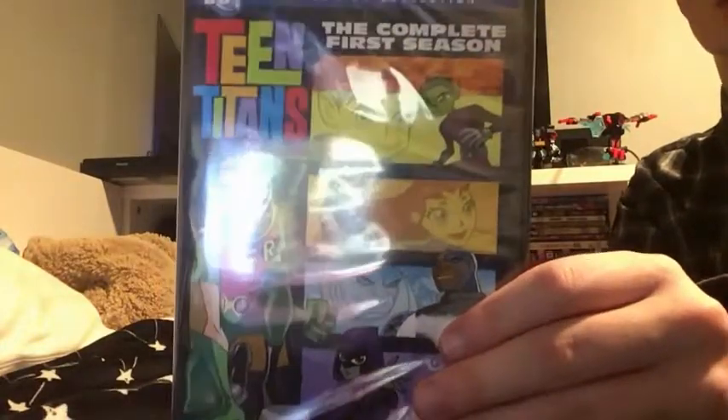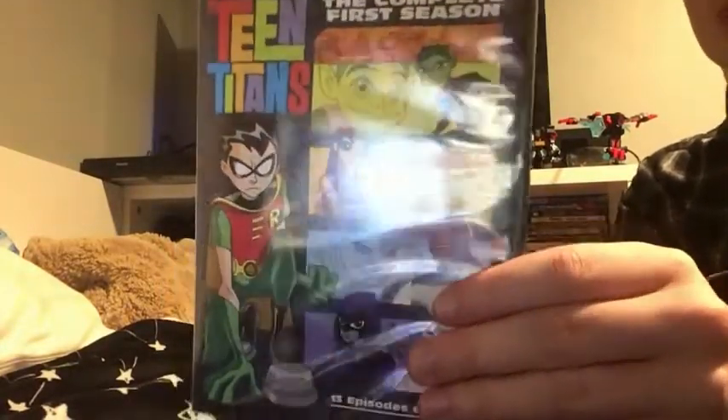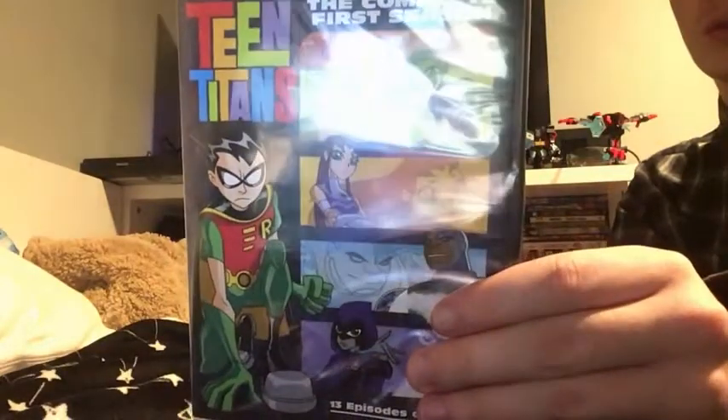So now let's open Teen Titans the complete first season. Like I told you, Teen Titans was made by DC and it is a two-disc set. Here's the back cover.